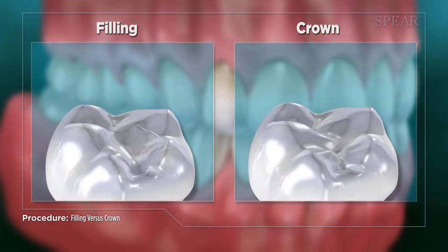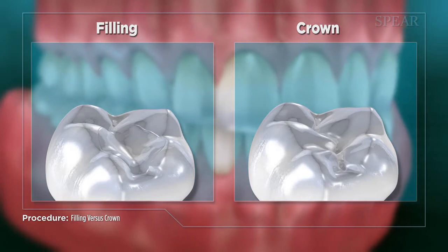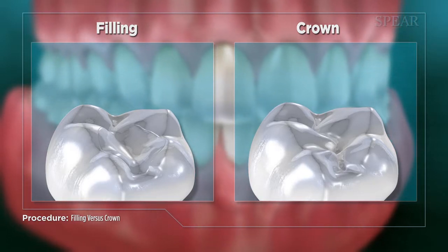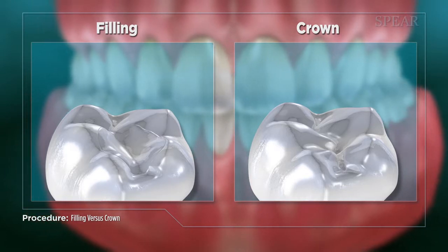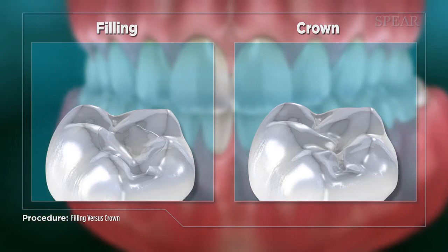In the right circumstances, both a filling and a crown are excellent solutions for repairing decayed or damaged teeth. It is important that you consult with your doctor so that the right choice can be made based upon your unique needs.